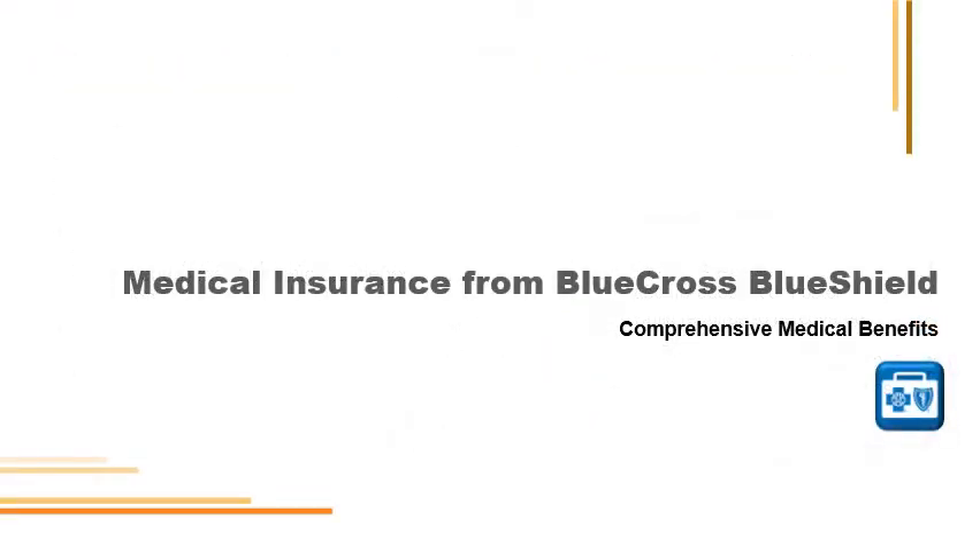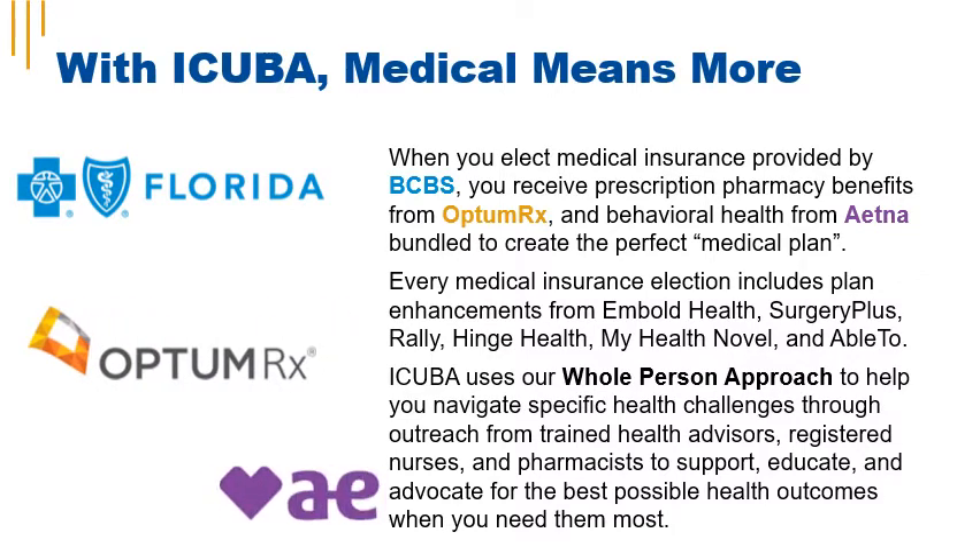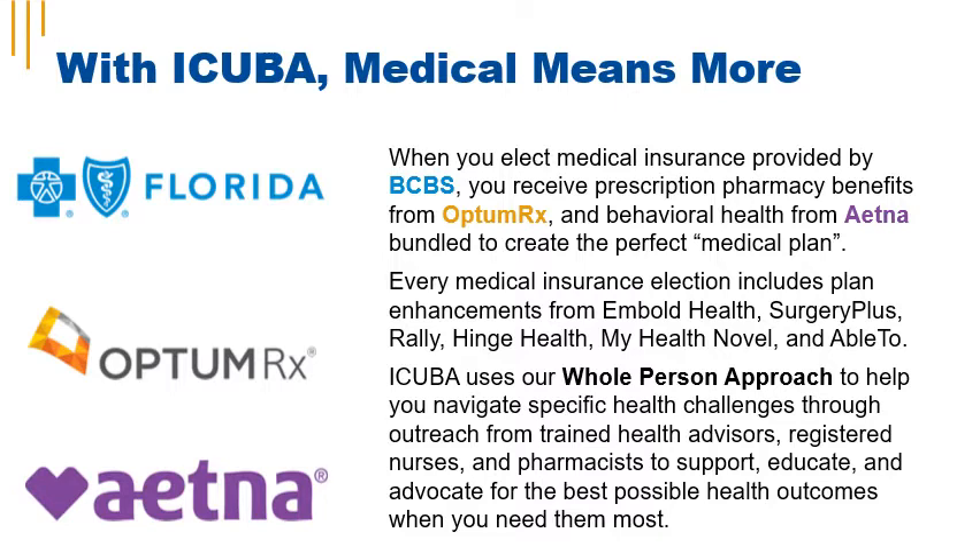With iCuba, medical insurance means more. When you elect a medical plan, your medical coverage is provided by Blue Cross Blue Shield, but your pharmacy benefits are provided by OptumRx. Your behavioral health benefits are provided by Aetna Resources for Living. These three components are bundled together to form the perfect medical plan. Every medical insurance election includes plan enhancements from Embold Health, Surgery Plus, Rally, Hinge Health, My Health Novel, and Able 2.